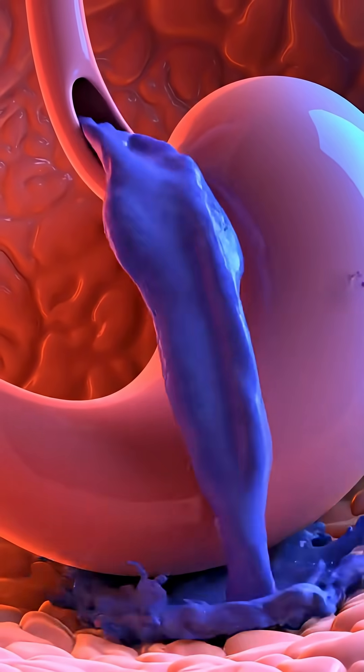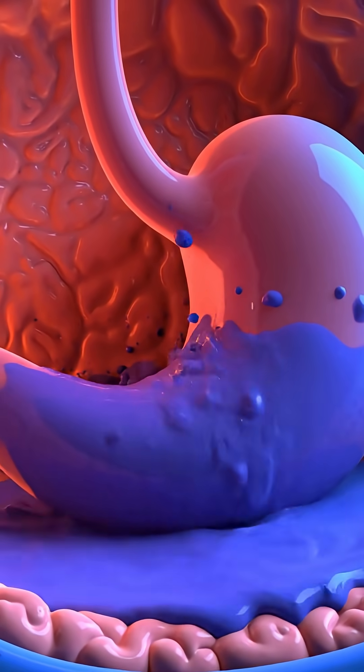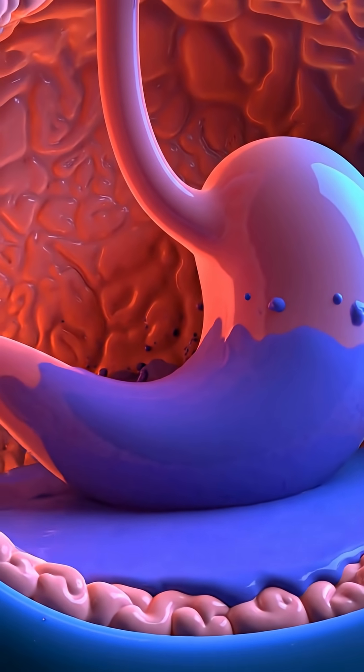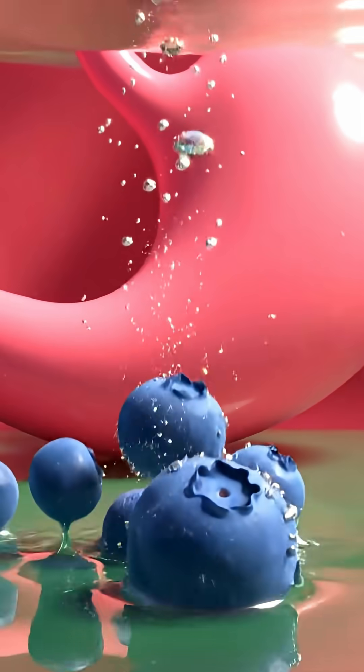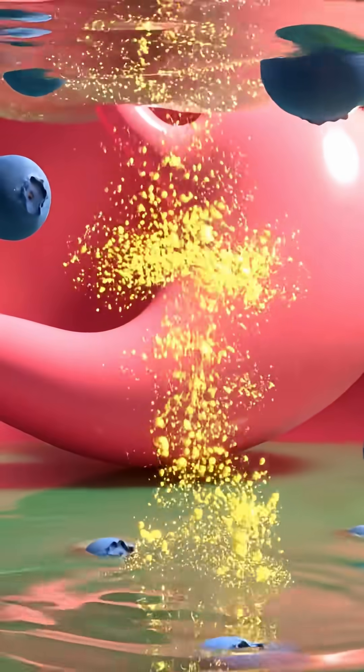Once inside, the powerful gastric folds begin to churn and mix the bright blue chyme with digestive enzymes. As the gentle acid swirls, the blueberry particles begin to release their glowing nutrients.